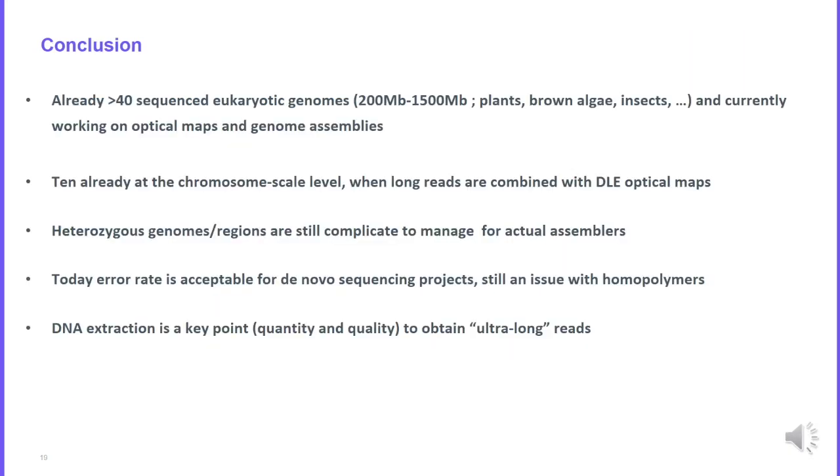In conclusion, we have already sequenced 40 eukaryotic genomes at Genoscope, including very large genomes. We are currently working on optical maps and genome assemblies, and several genomes are already at chromosome scale — a result achieved by combining long reads with optical maps. One major complication remains heterozygous genomes or regions, which are still difficult for current genome assemblers. An important key point is DNA extraction: we need very long DNA fragments to obtain very long reads with Nanopore technology and to generate optical maps.